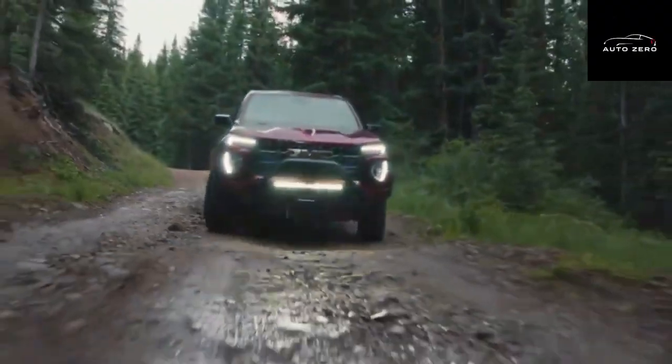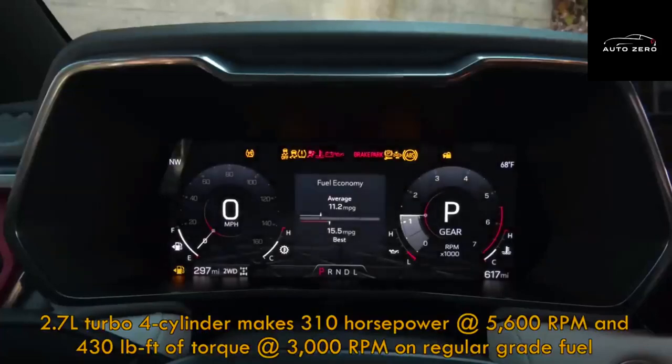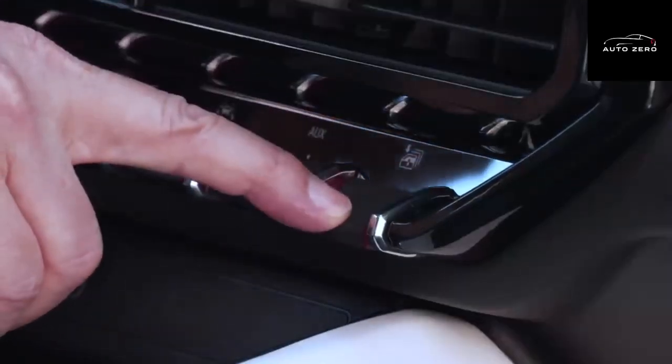In the Canyon base, AT4, and Denali trims, that is good for a notable 7,700 pounds of max towing. The towing capacity for the AT4X drops to 6,000 pounds.